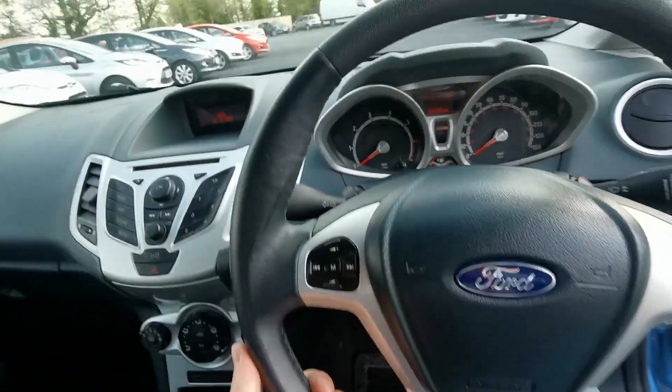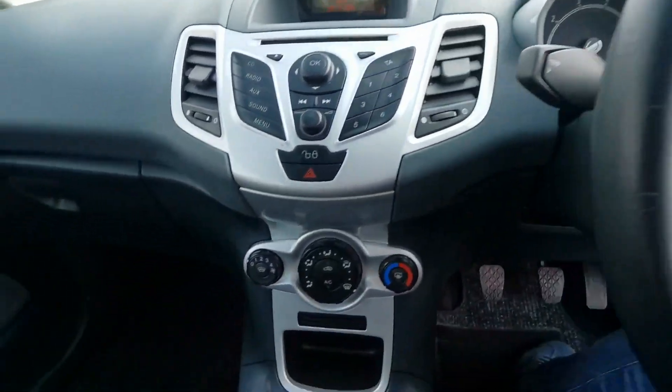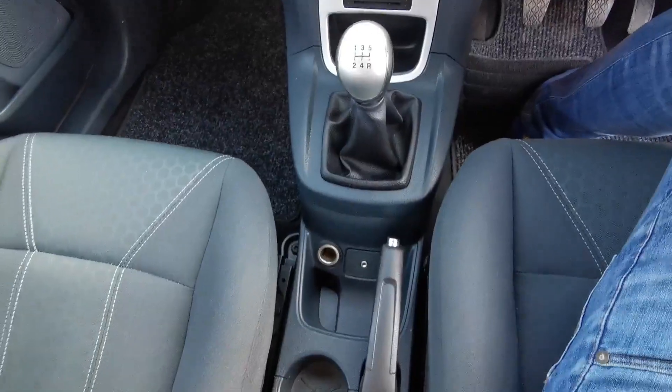We have a control panel on the steering wheel to control the radio. We have air conditioning and auxiliary output. There is 103,000 miles on the clock.